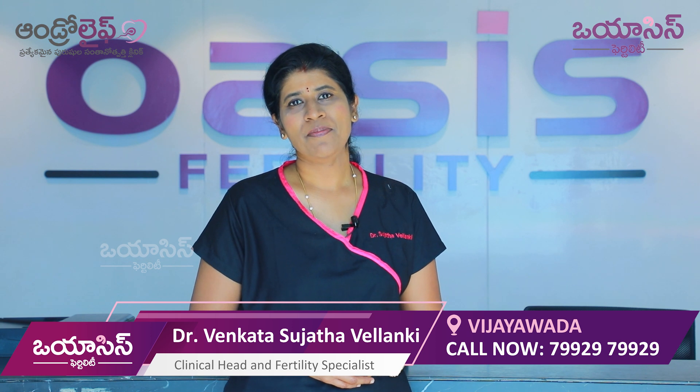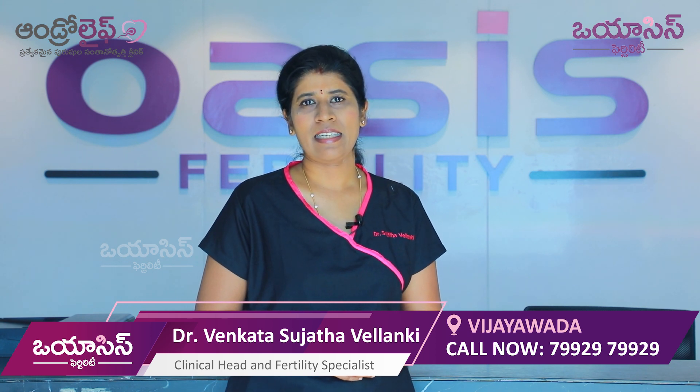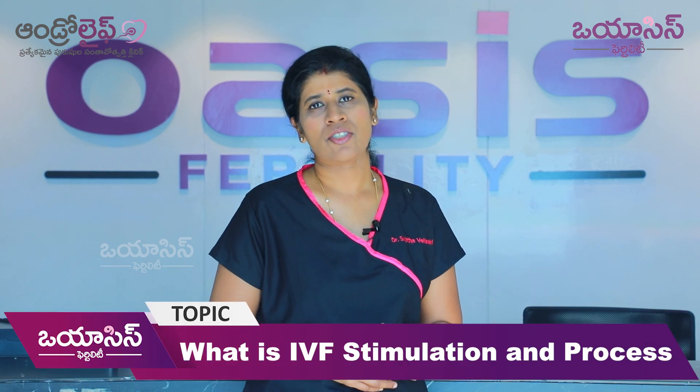Hello viewers! Welcome to our channel. I am Dr. Sujata Velenky, Clinical Head and Fertility Specialist at Oasis Fertility, Vijayawada. Today, we are going to talk about IVF stimulation.